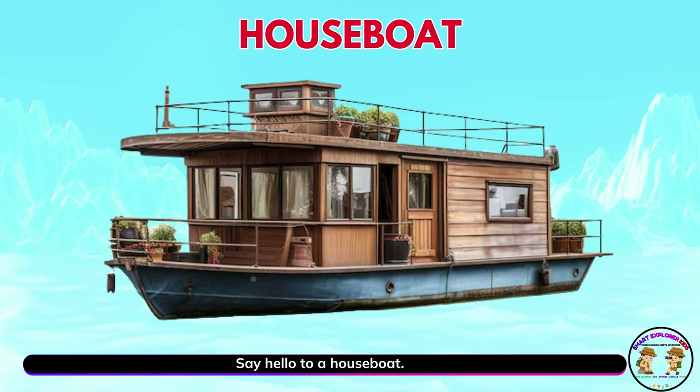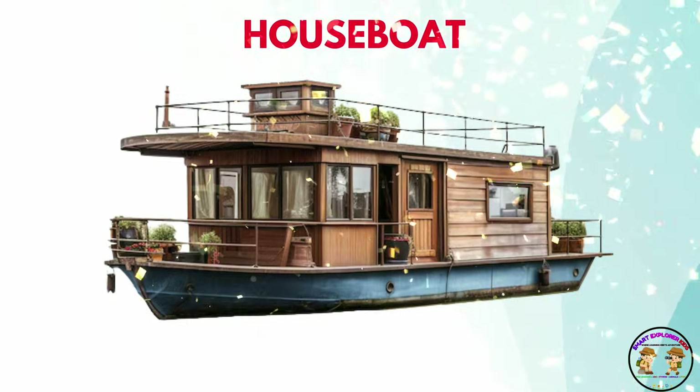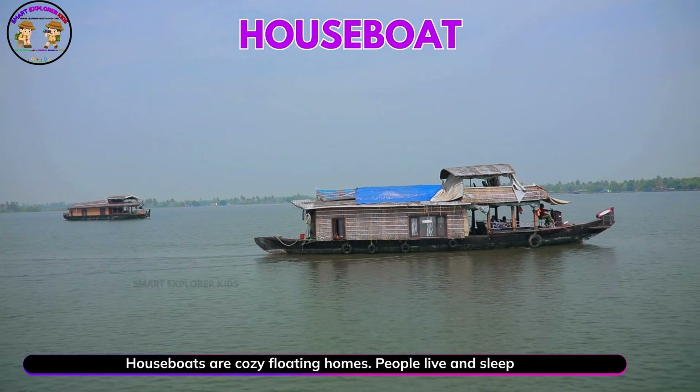Say hello to a houseboat. Houseboats are cozy floating homes. People live and sleep on the water.